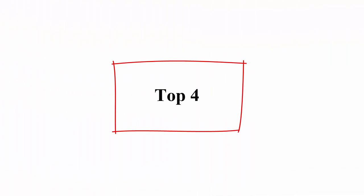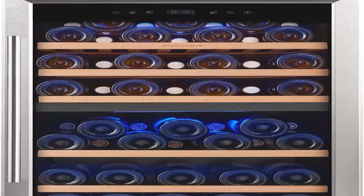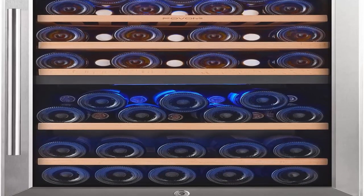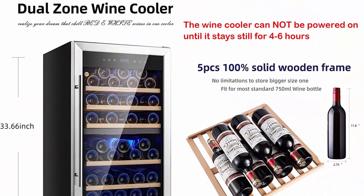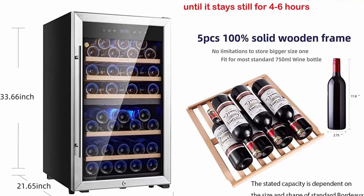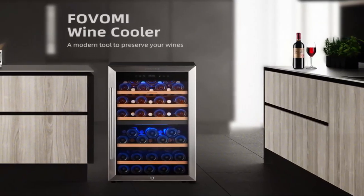Top 4: Fobomi 20-inch wine cooler fridge, 52 bottles Bordeaux 750ml, compressor wine cellar, freestanding dual-zone refrigerator, chiller for kitchen and home bar. Modern wine cooler designed with a stylish look for display in kitchen, home bar, or pantry. 4.31 cubic feet (122 liters) with product dimensions W x D x H: 19.69 x 21.65 x 33.66 inches (50 x 55 x 85.5 cm).